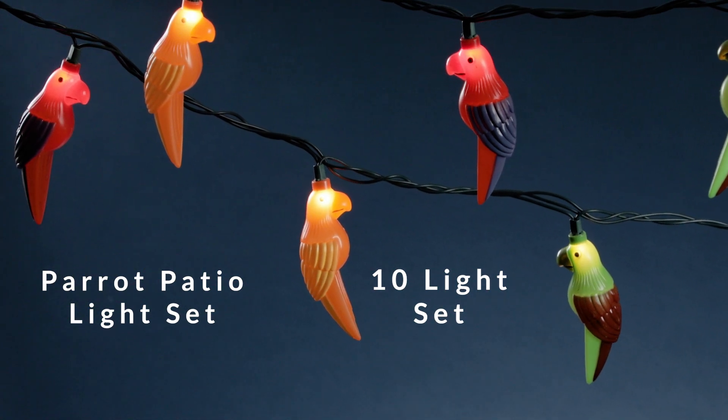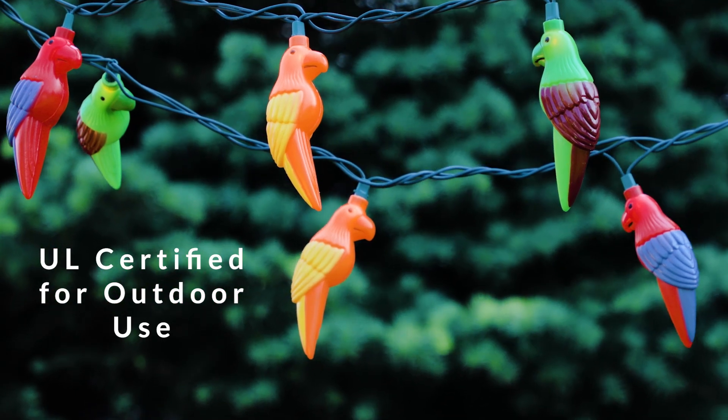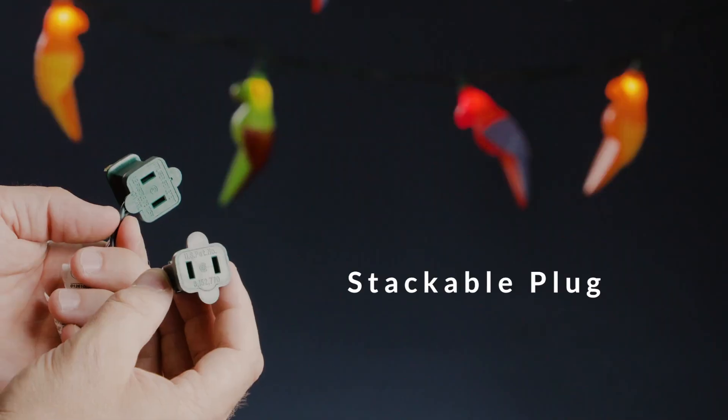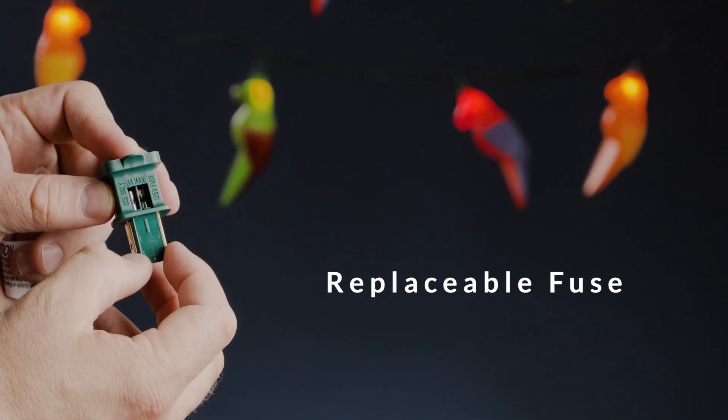Bring a tropical paradise to your outdoor space with our Patio Light Set, featuring charming parrot designs. Illuminate your evenings with a playful touch as these vibrant parrot lights add a burst of color and whimsy to your patio, deck, or garden.